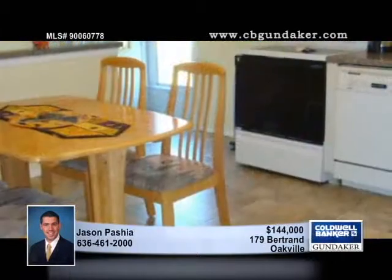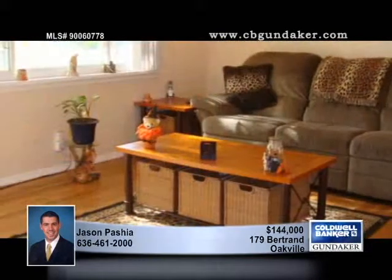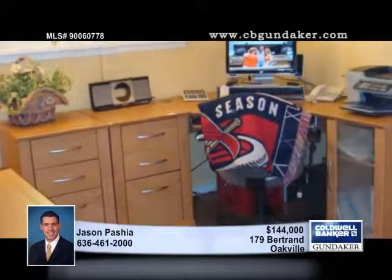Nicely updated, this ranch home has a low-maintenance exterior and a level fenced rear yard. The kitchen has been updated with newer appliances and flooring, and the finished lower level has a family room, a bar, and a sitting area.